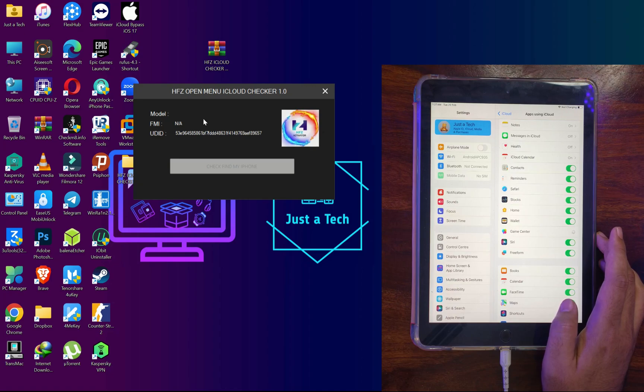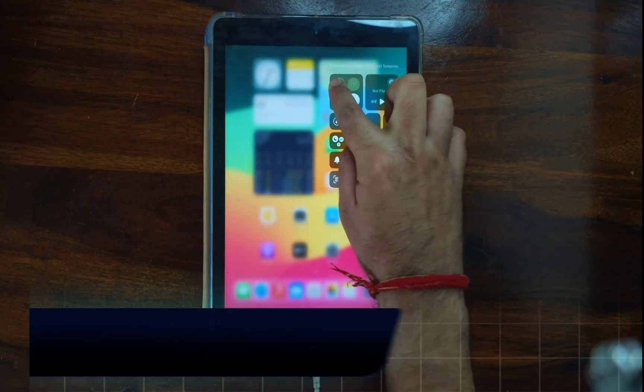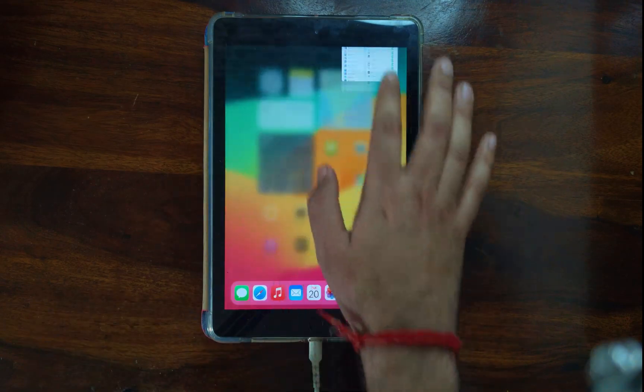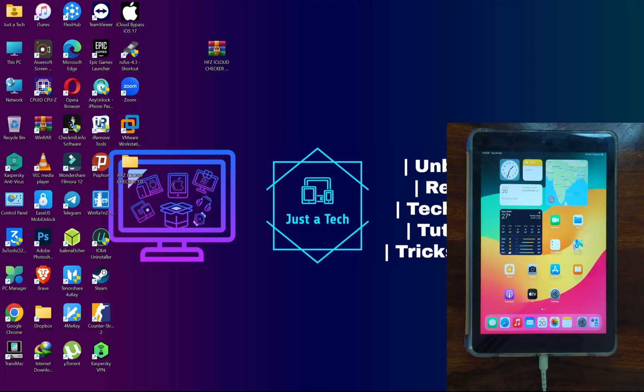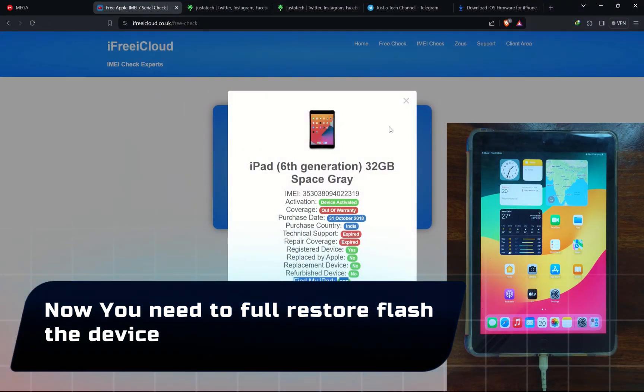You can double-confirm using the HFZ tool — it will show success. The next very important step: before you flash, turn off your internet, turn off Wi-Fi, and turn on Airplane Mode to completely disable ongoing connections. The iCloud account will still show in settings — do not worry about that, just leave it.